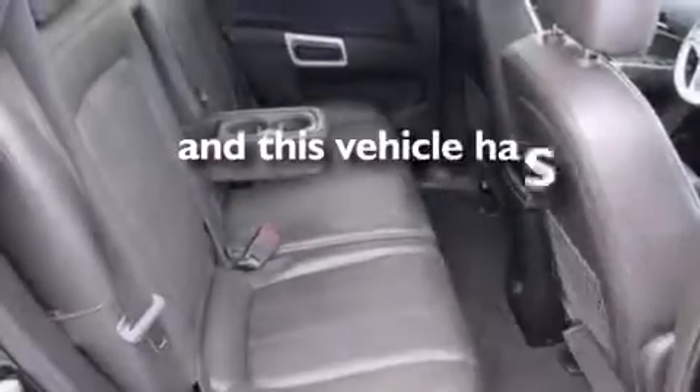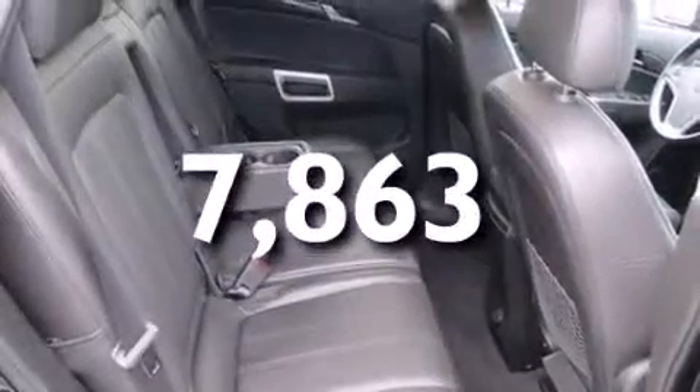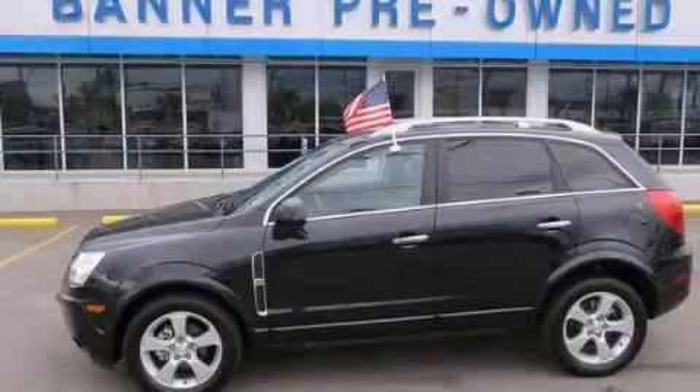This vehicle has fewer than 8,000 miles on the odometer. We invite you to contact us today to learn more about this vehicle.